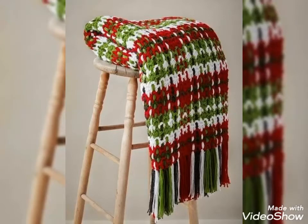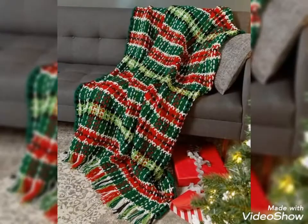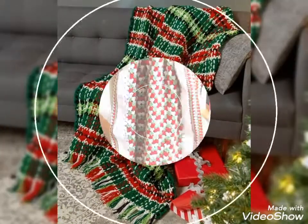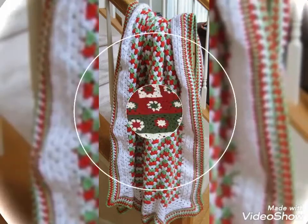Hello friends, welcome to my YouTube channel Style Corner. How are you guys? I hope you are in the best condition of health, doing well and enjoying your life. Our today's video is about beautiful and stylish crochet hand-retreat blankets for Christmas Eve.